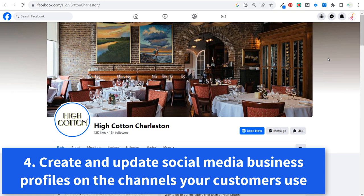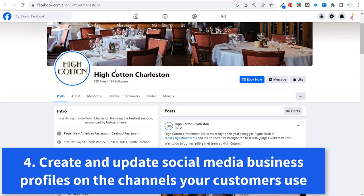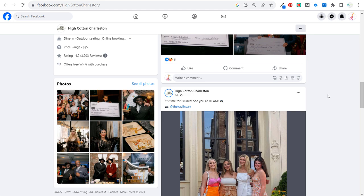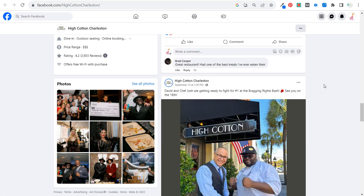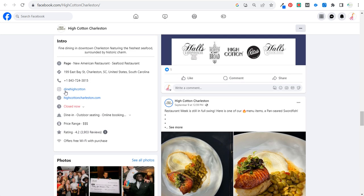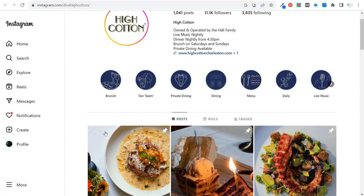Number four: spend time doing social media marketing using the channels your customers use. High Cotton Charleston is a restaurant I like — they have a very active Facebook page with 12,000 likes, and they post frequently about things happening at their restaurant, user-generated content, and different dishes. They also have an Instagram page where they share similar things plus specials and pictures of dishes.